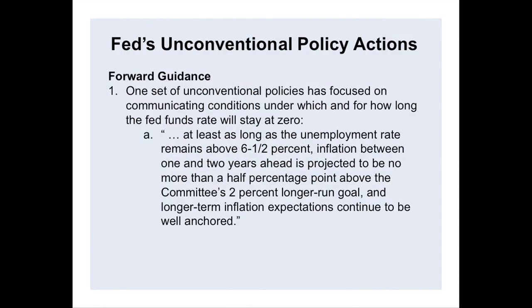Looking carefully at the forward guidance language: as long as the unemployment rate is above 6.5% and as long as inflation is under control, the Fed funds rate will stay at zero. It doesn't say that once unemployment hits 6.5% the rate will start rising — only that it won't rise while unemployment is above that threshold. There's ongoing public discussion among Fed presidents, including President Kocherlakota, about what to do as the unemployment rate approaches and goes below 6.5%.